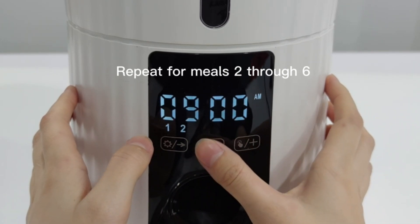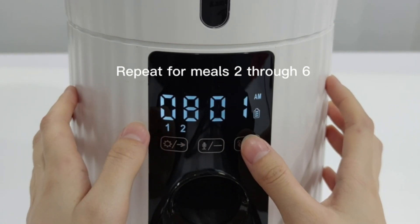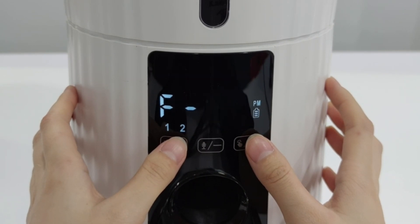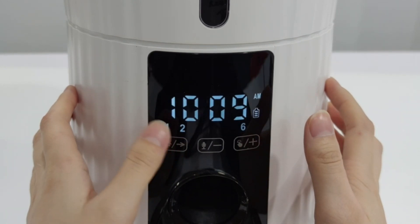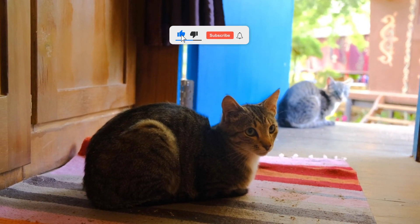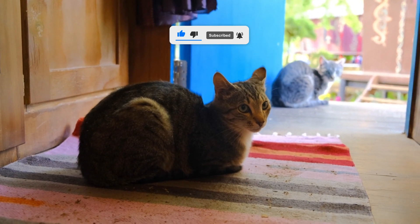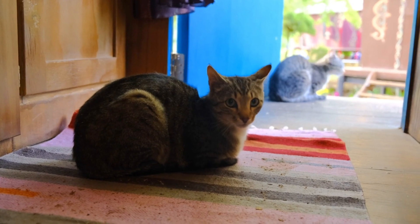The Petery Timed Automatic Cat Feeder is the perfect choice for those who want to keep their pets well-fed and happy, even when they're not home. Don't wait any longer — get this incredible product to ensure your pet always receives the best care. Make mealtime a pleasant experience for your felines and enjoy the peace of mind knowing they're well taken care of. Thanks for watching this video. Bye!